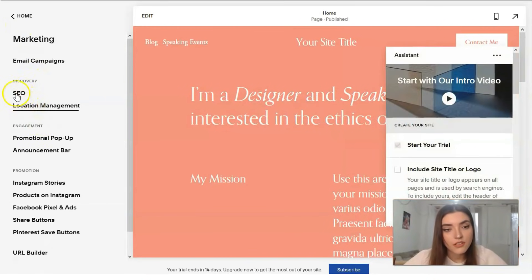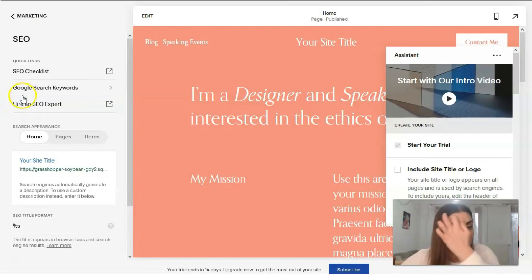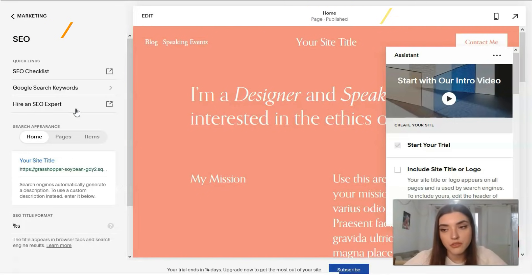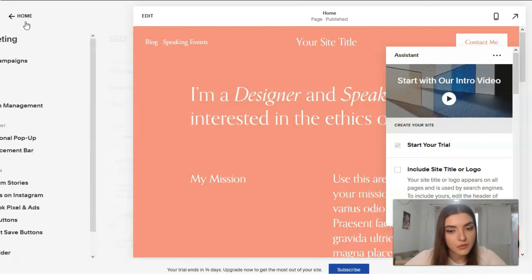The SEO section is very strong. We have a navigation checklist. If you don't want to handle SEO tasks yourself or aren't experienced in that area, you can hire an SEO expert who will do the work for you.